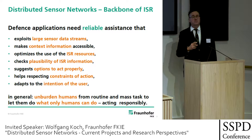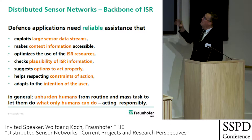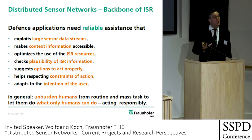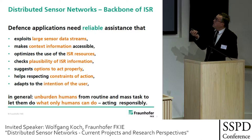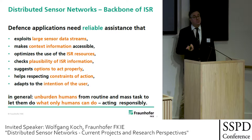Distributed sensor networks on mobile platforms are really the backbone of defense ISR. We need reliable assistance that exploits large sensor data streams, makes context information accessible, optimizes the use of resources — including clever control of platform trajectories — manages interaction of platforms, with UAVs providing a 3D ground model for robots, and optimizes the use of ISR resources. Multifunctional sensors play a role; the system checks ISR information and suggests options to act properly.